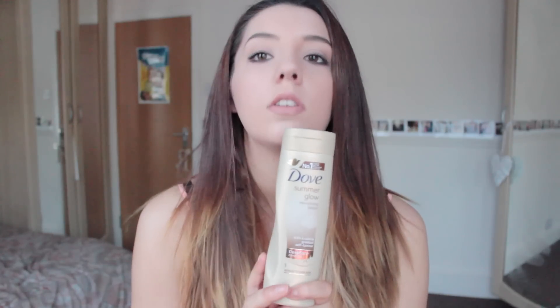The next one is Dove Summer Glow Nourishing Lotion, which I am using as a moisturiser before I go to bed. I've been using it for like three days but it works really well - it does what it says. It's a subtle gradual self-tanner and that's exactly what it does. It's on half price in Superdrug at the moment for like £2.45. I got the one in medium to dark skin but you can also get it in fair to medium skin.